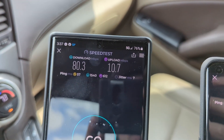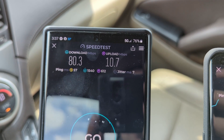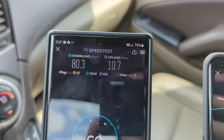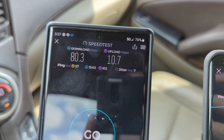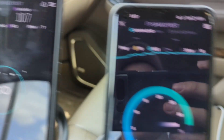T-Mobile finished: 80 down, 10 up. Interesting that they beat both Verizon and U.S. Cellular here, despite being non-line-of-sight and about six miles away from the tower. Not terrible latency — loaded, not so great.